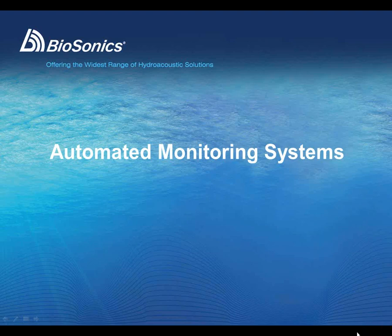Hello, and thank you for your time today. We are going to be covering some information about Biosonic's automated monitoring systems utilizing split beam hydroacoustic technology, and we'll be looking at some highly specialized auto-processing software that virtually eliminates the need for data processing. So we'll go ahead and get started.